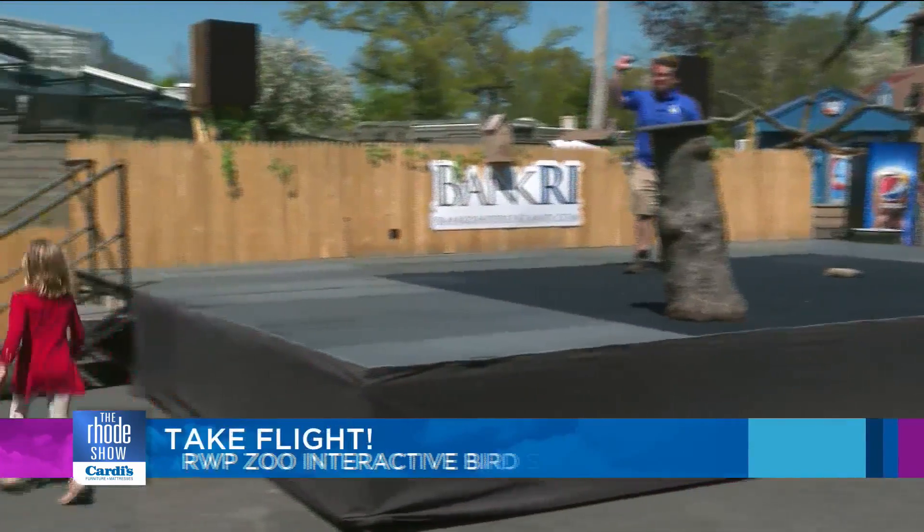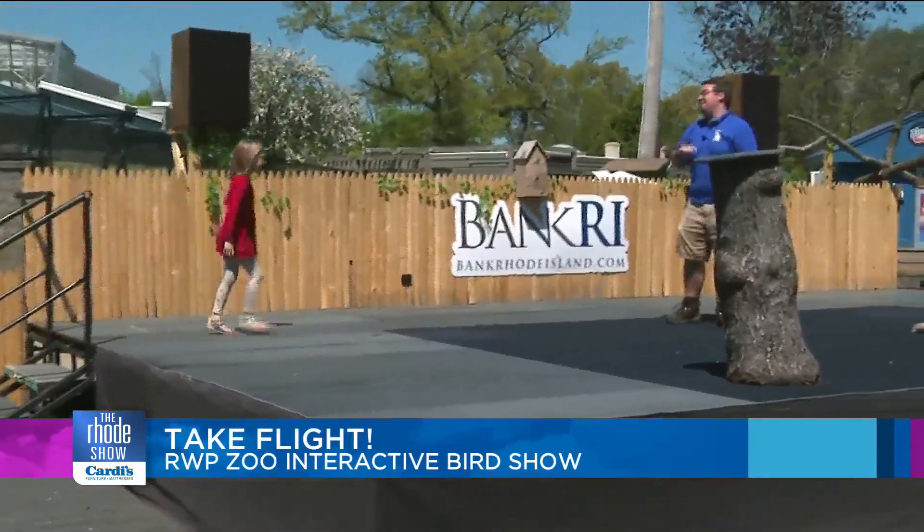Join me up here. I'll throw the grape in the air and you'll fly up and catch it. We have a chance to be able to come up here on stage, and we showcase probably about 10 different species or so throughout our shows.